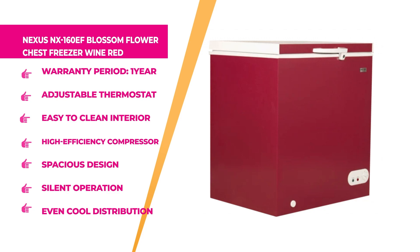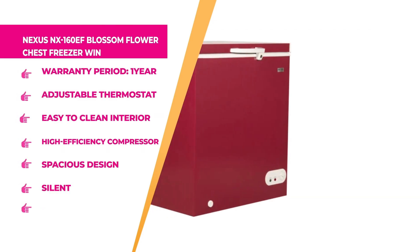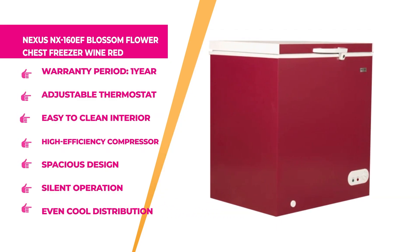It is highly energy efficient and 100% HFC-free. The 150-litre capacity freezer is powered by a high-efficiency compressor that ensures fast freezing. The adjustable thermostat is also included along with an easy-to-clean interior, no hassles at all, and a removable storage basket. It has a high-efficiency compressor, spacious design, silent operation, and even cool distribution all around the freezer. It is also eco-friendly with an interior light that illuminates every time you open the freezer.